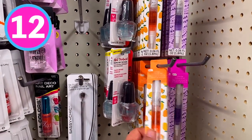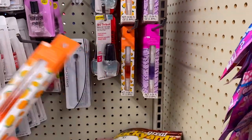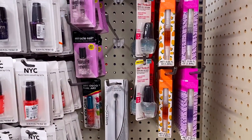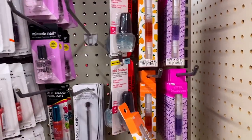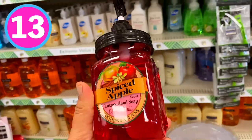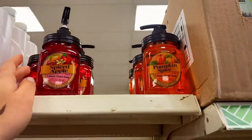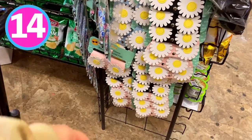Number 12 are these cuticle oils from Be Pure. They come in mango and also lavender. These look really good, especially if you do your own nails at home — I'll keep you posted on how they work. I also found these hand soaps in Spiced Apple. They are more fall-themed but you can definitely reuse the container.